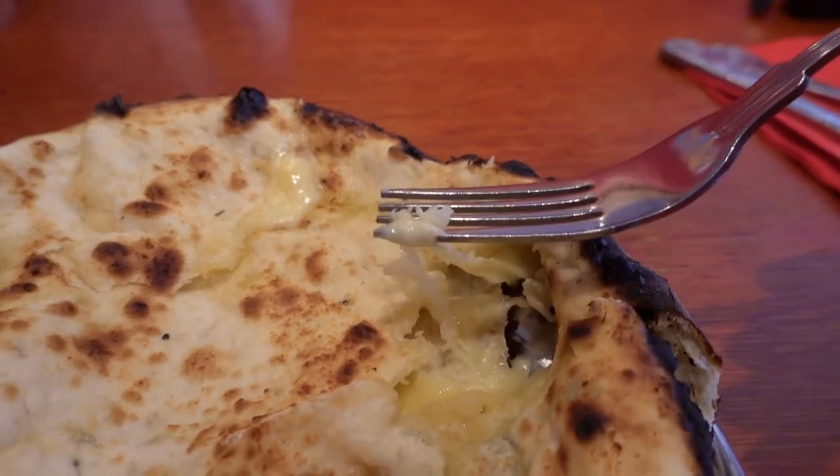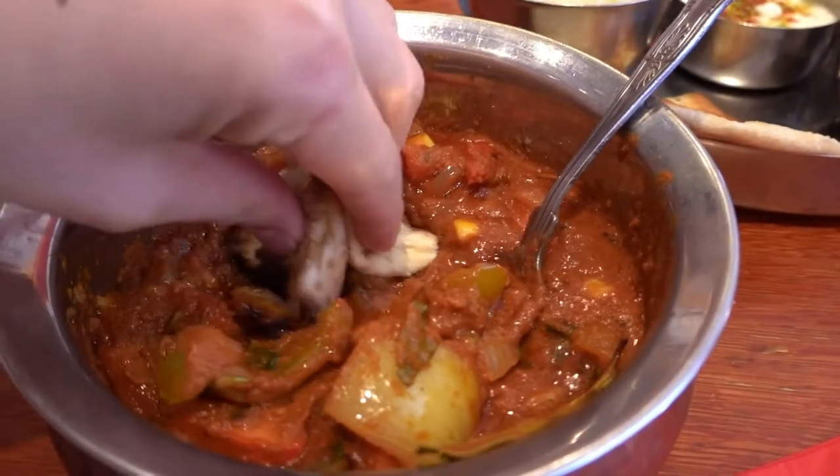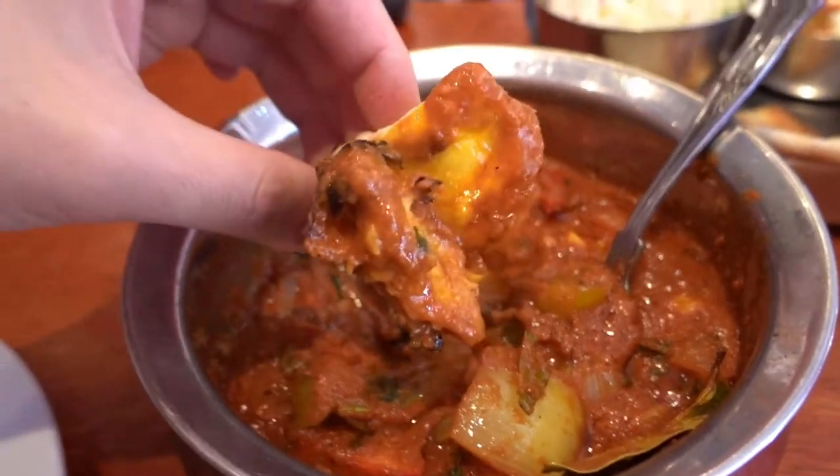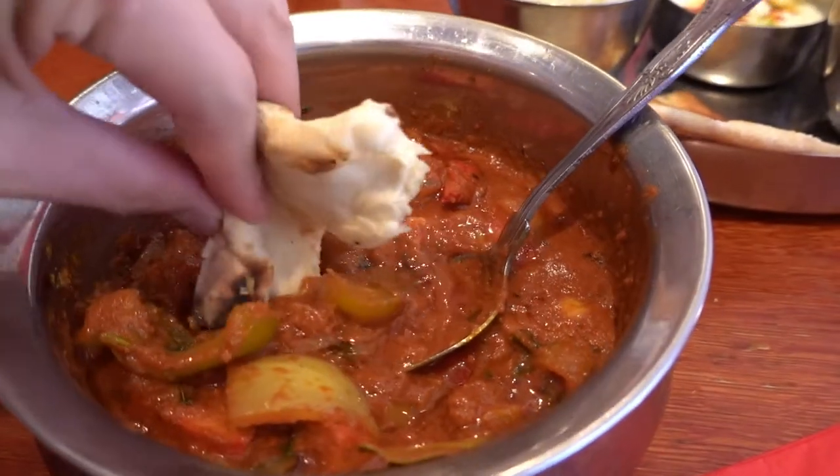Some garlic and cheese naan. Wow. Very cheesy indeed. I'm going to try the naan bread with some of this beautiful sauce. So flavorful. It's really good Indian curry. Great food, lovely food.